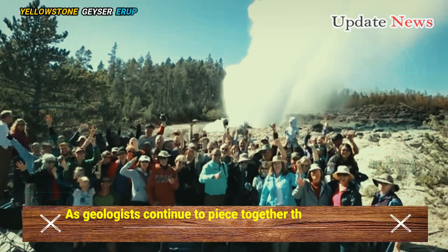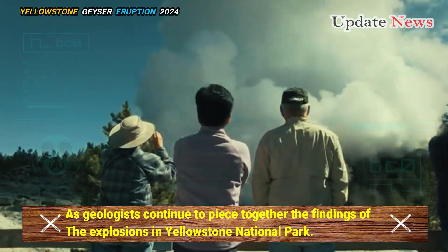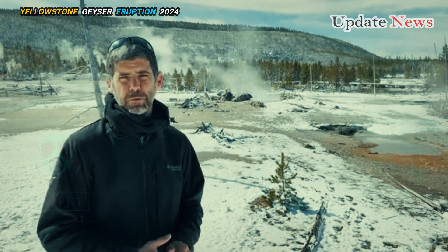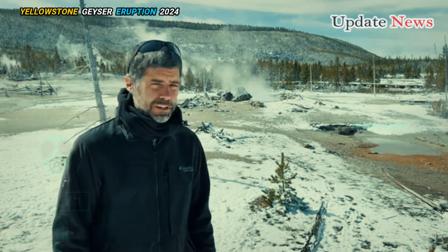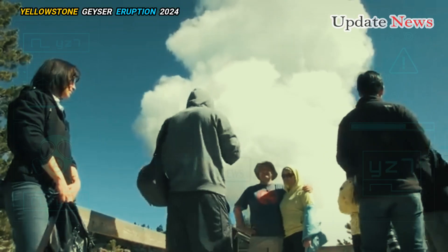As geologists continue to piece together the findings of the explosions in Yellowstone National Park, Michael Poland, a geophysicist with the United States Geological Survey (USGS), explains what causes eruptions and how they relate to the formation of geysers.